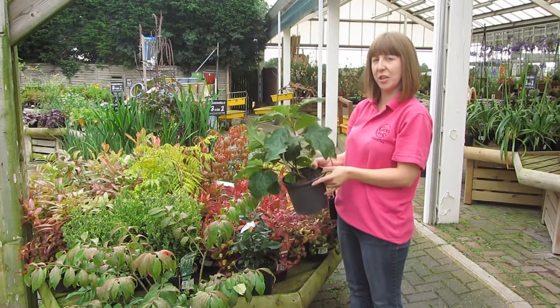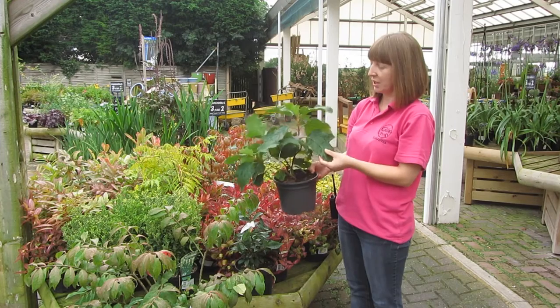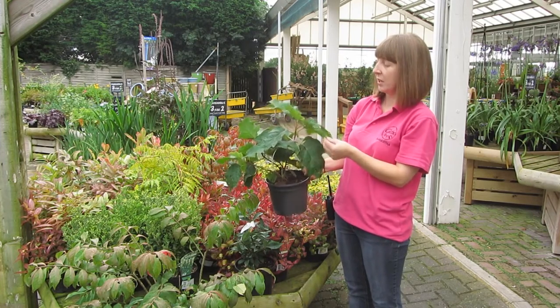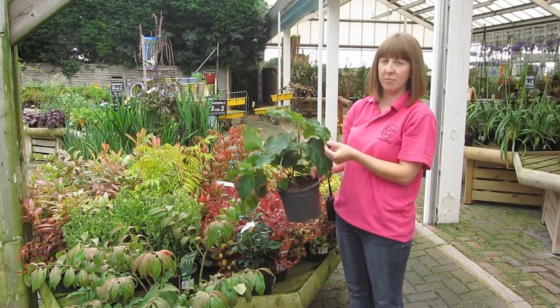The first plant I want to show you is Hydrangea quercifolia. It has slightly unusual leaves for a hydrangea, more like an oak leaf shape. These large leaves turn a brilliant red during the autumn.